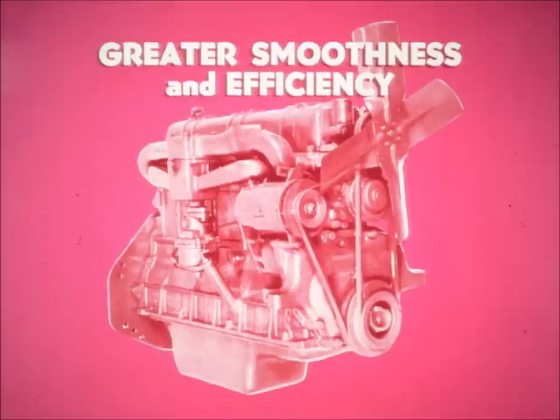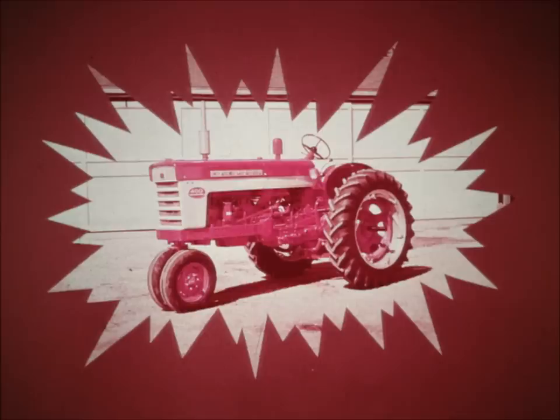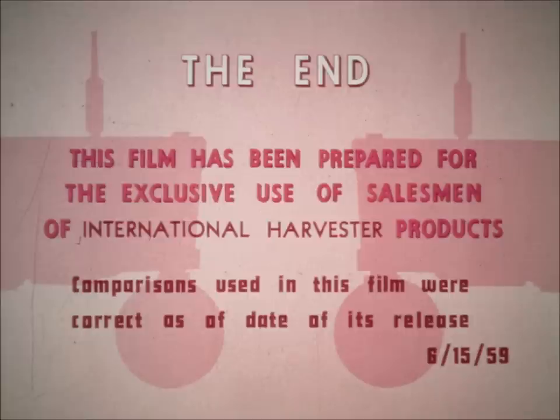And to top it all off, he'll enjoy the greater smoothness and efficiency with Harvester's outstanding six-cylinder engine on the 460, 560, and 660. When he adds all these advantages together, he'll realize that there's little choice left — that he'll be far ahead when he selects an IH tractor. International Harvester: for better farm equipment, by IH.